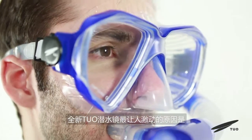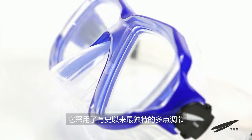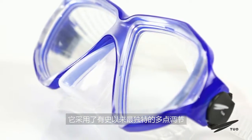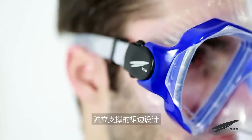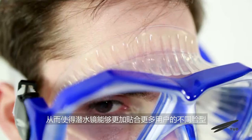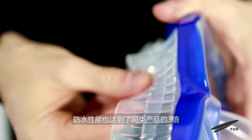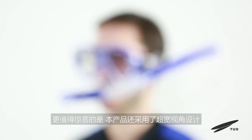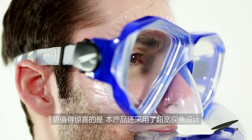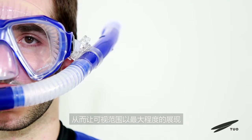The most exciting feature of these 100% new diving goggles is their unique mount point adjustment and independent support skirt design. These goggles fit more users in different face shapes. Waterproof performance has also reached three times that of similar products. The product also features an outer wide-view angle designed to maximize the field of view.